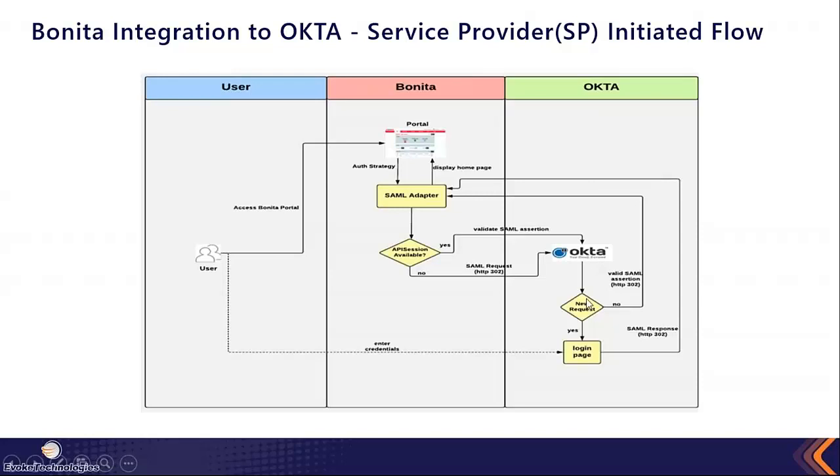Okta checks whether it is a new request or if an assertion already happened. If it is new, it challenges the user with a login page. The user enters their credentials and once login is successful, authentication happens within the Okta identity store. Okta then redirects the user back by passing the SAML response to the Bonita portal. The SAML adapter on the Bonita side intercepts the response, handles session creation and token creation within Bonita, and displays the Bonita portal page to the user.